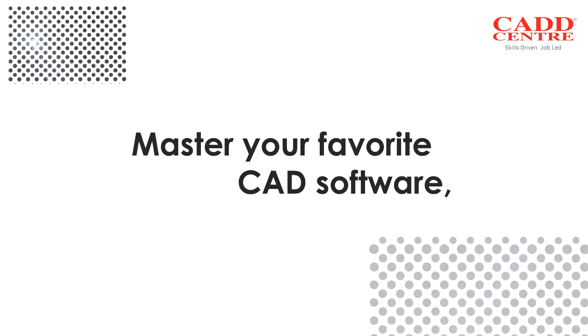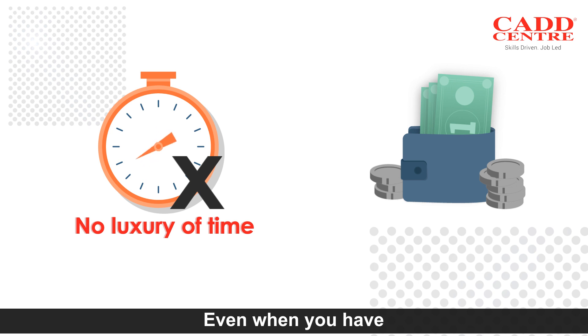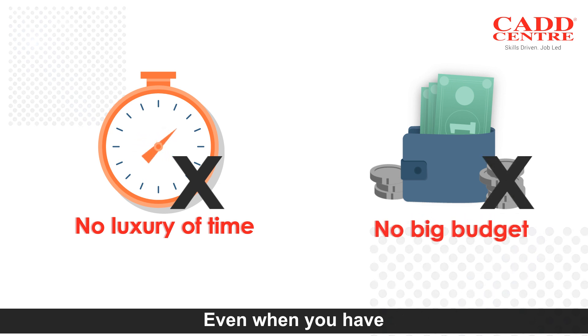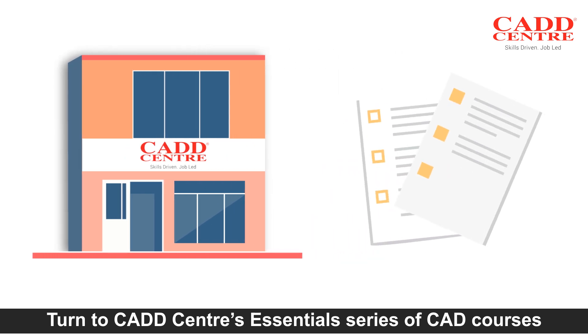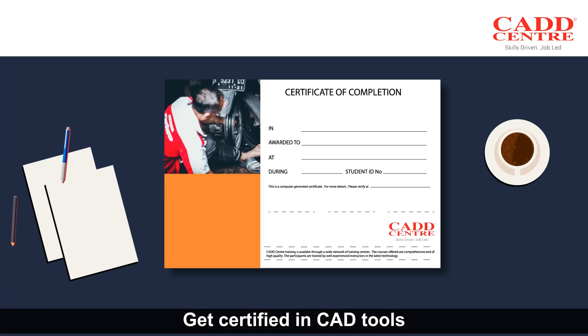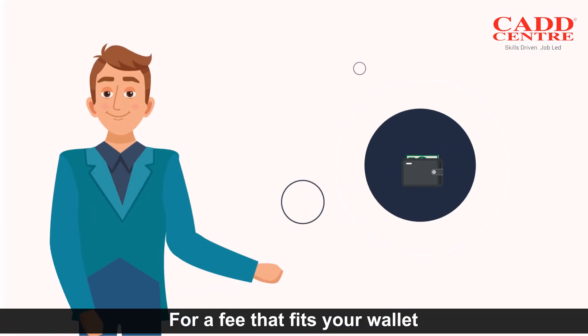Master your favorite CAD software even when you have no luxury of time and no big budget. Turn to CAD Centers' Essential Series of CAD courses. Get certified in CAD tools in just about 40 hours for a fee that fits your wallet.